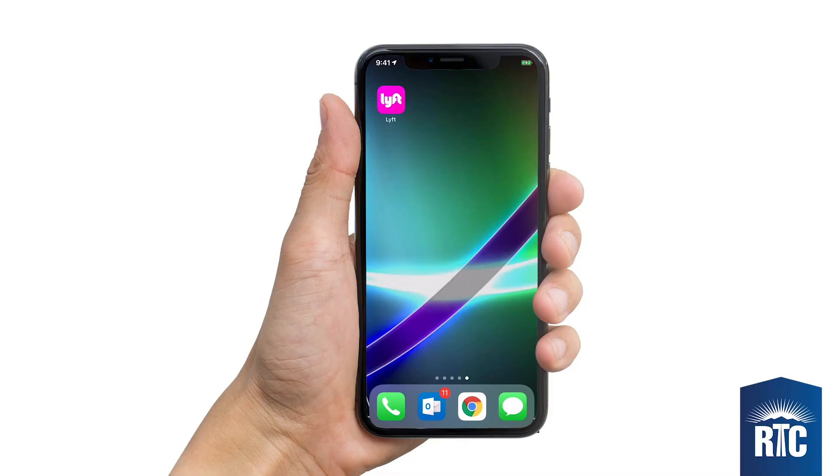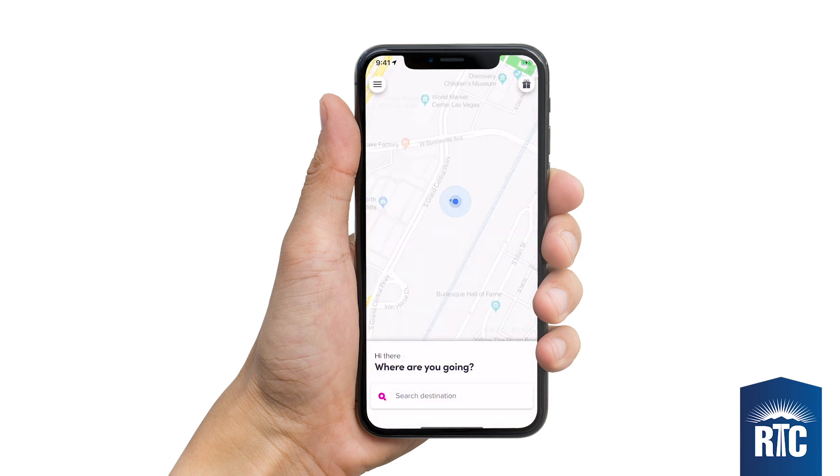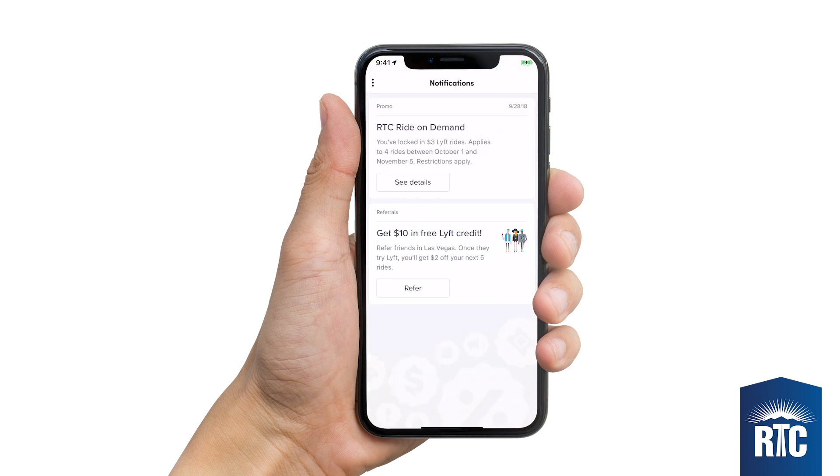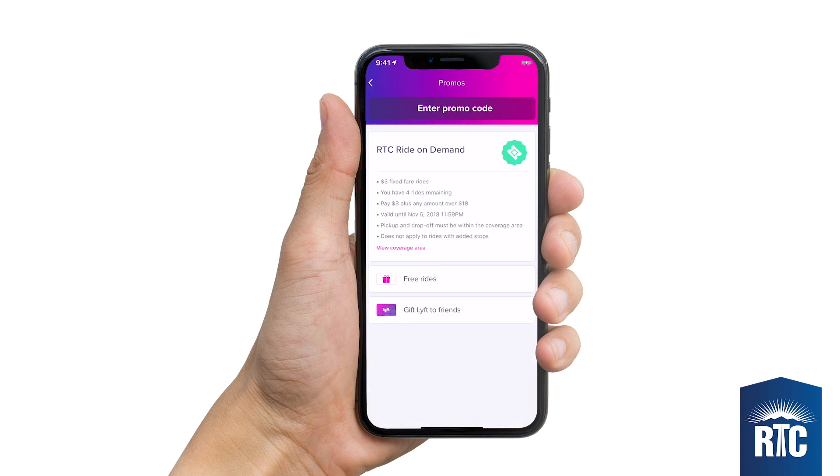First, you must be a registered Ride-on-Demand Pilot participant. Once you're logged in, you can see the promos available to you by clicking the menu. Customers pay the base $3 fare, while the RTC covers up to $15 towards the total fare.